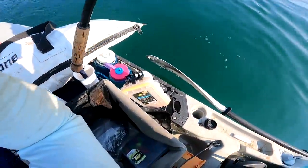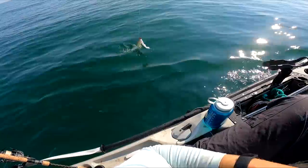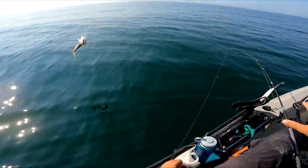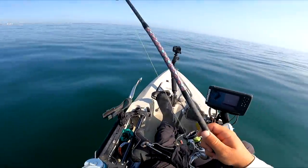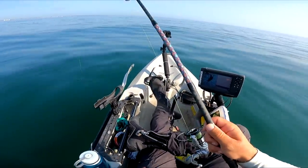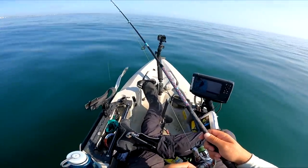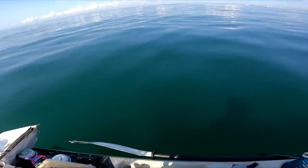Going back to the shad now because we're out of mullet and let's see if we can jig a couple. Dang, look at these lizard fish out here — some true mullet-eating serpents out here.